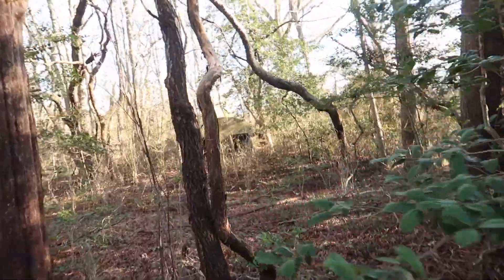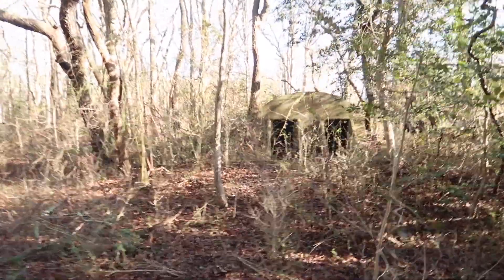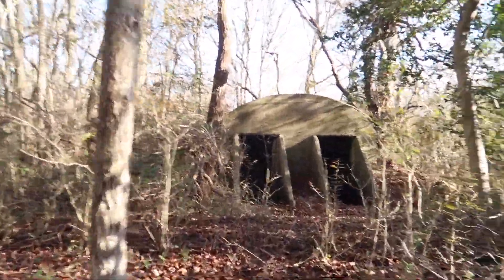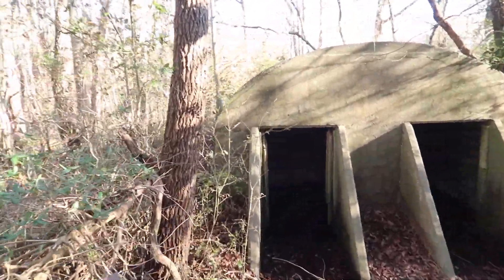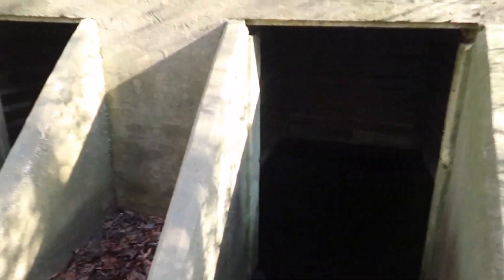I have finally found it. It's super flooded.